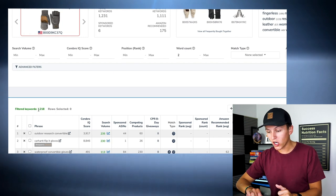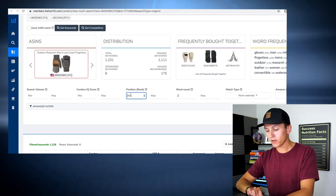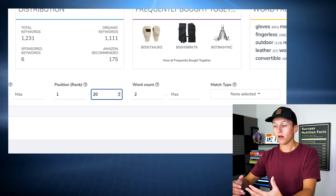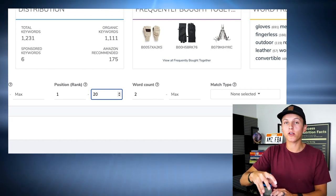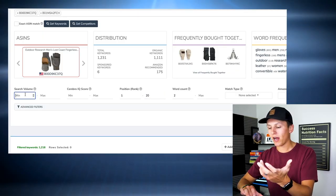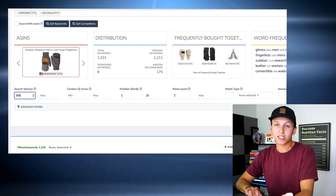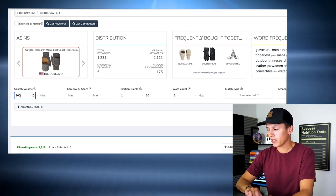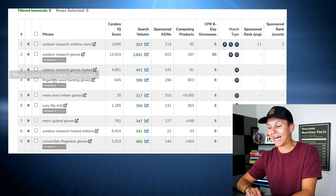Right here we have 1,200 keywords — that's a lot to be looking at. So what we're going to do is filter it: position rank 1 to 20. For those who have watched my past videos I've broken this down, but I want to reiterate: position rank 1 to 20 basically means I'm only looking at products on the first page. For search volume, I only really want to deal with keywords being searched 300 times or more — anything else is pretty insignificant. I'll hit apply and we'll see this number of 1,200 drop down to only nine keywords.